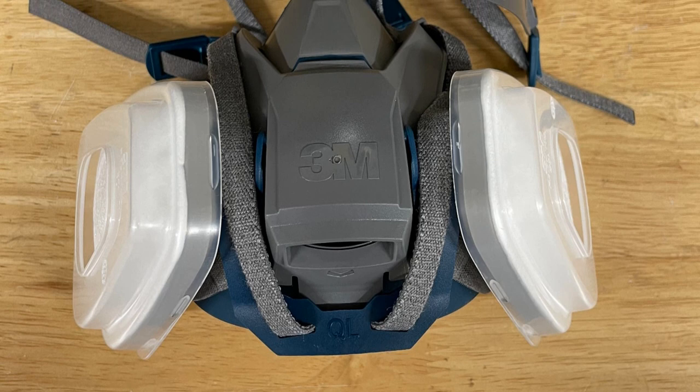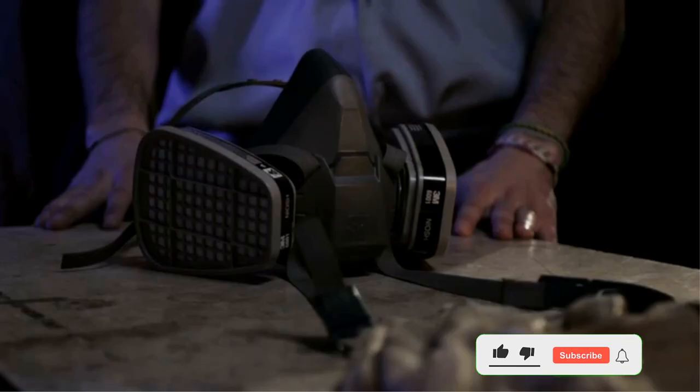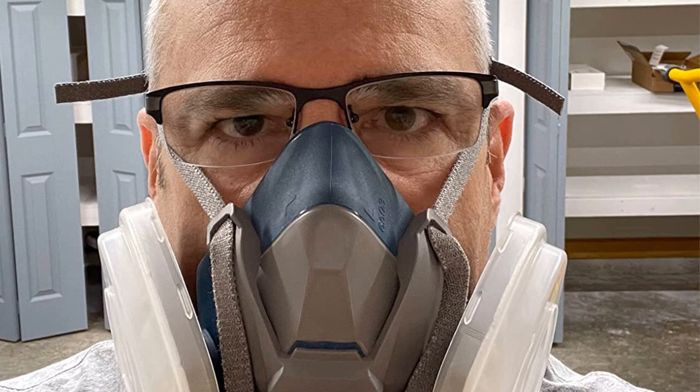I am also delighted that I can easily breathe when I am wearing this respirator. I think the reason behind this is the proprietary Cool Flow Valve unique to the 3M brand. This valve is designed in a way that it can help in the significant reduction of moisture and heat, thereby supporting smooth and easy breathing. It also boasts of its low-profile construction.